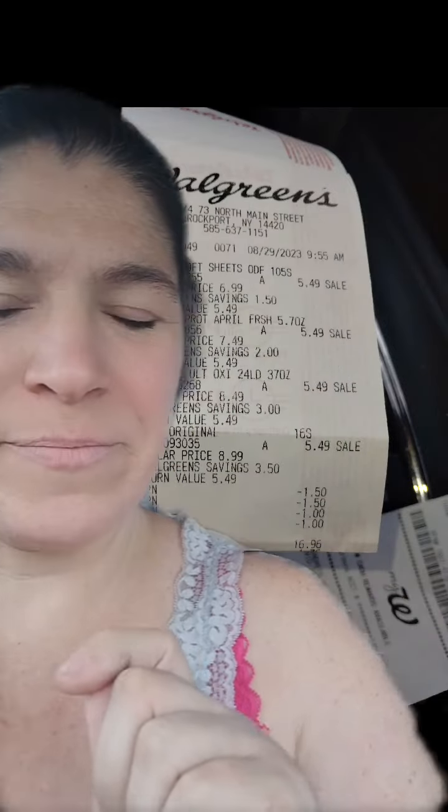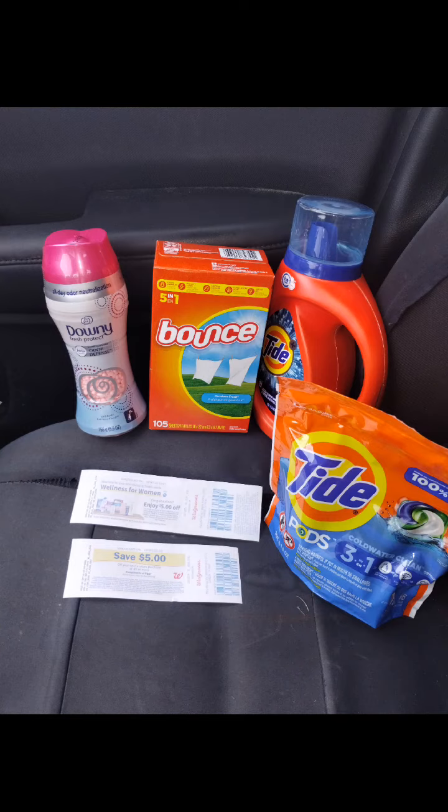Those four products at $5.49 a piece — we had $1.50 off each of the Tide, $1 off the Bounce dryer sheets, and a dollar off the Downy scent beads. Then I used that $10 in Walgreens cash to bring my total down, so it was $16.96 at the register. I used that $10 in Walgreens cash and paid just $6.96.